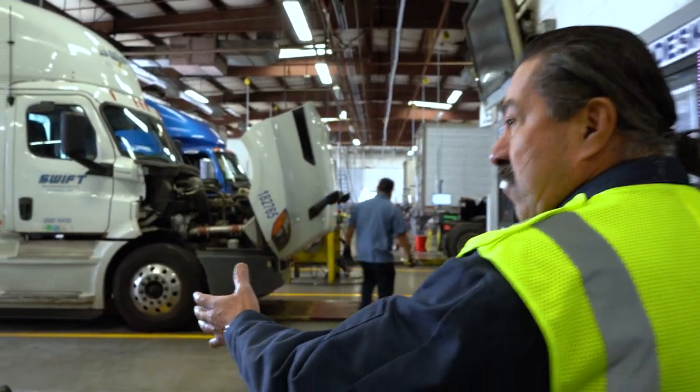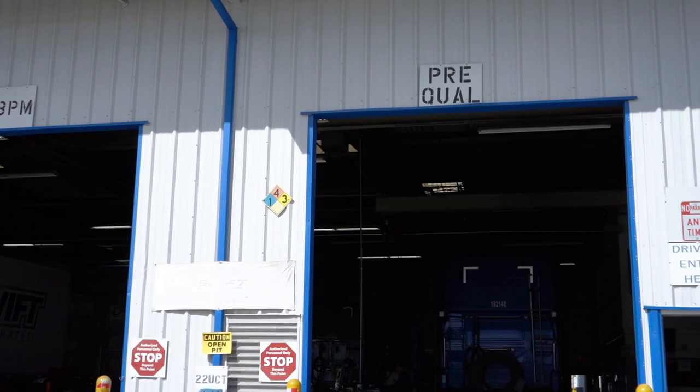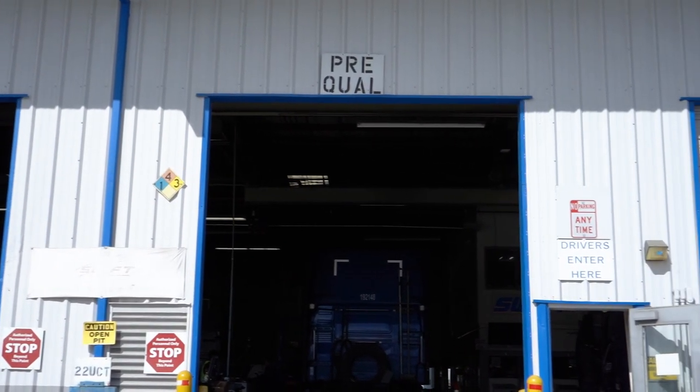This here is our prequal lane. This is where all our equipment gets staged. We take a look at it and make the decisions as to what needs to be repaired.